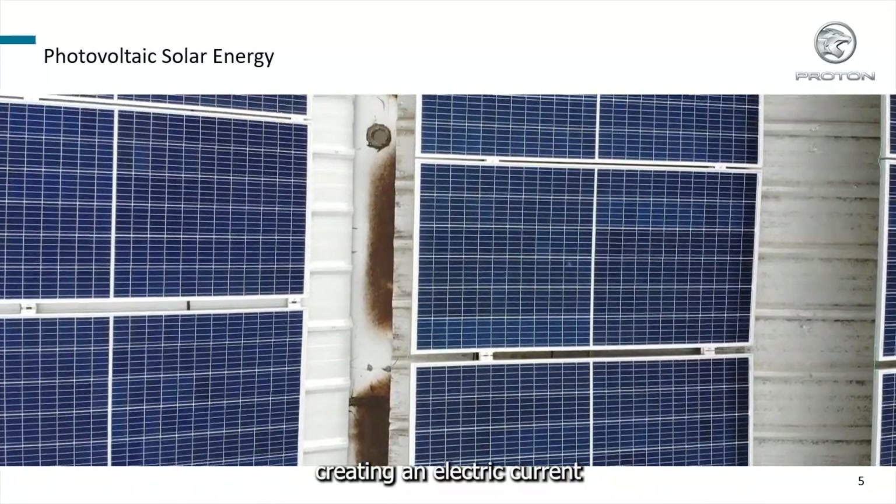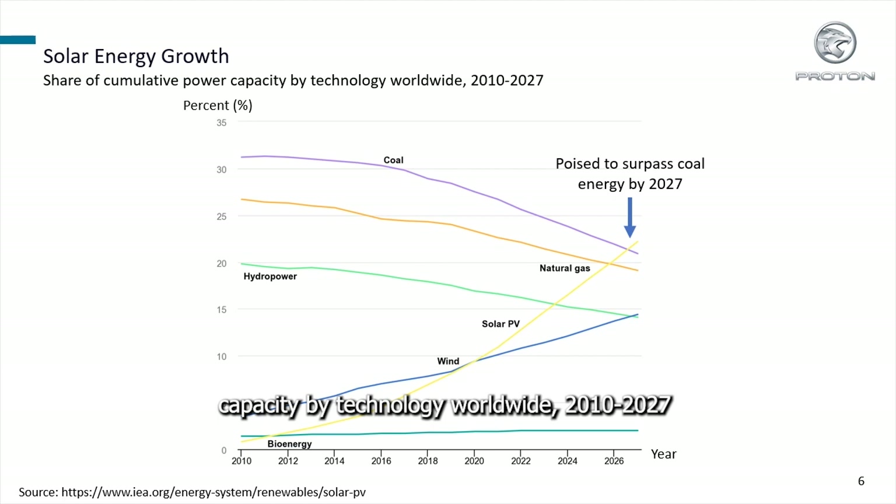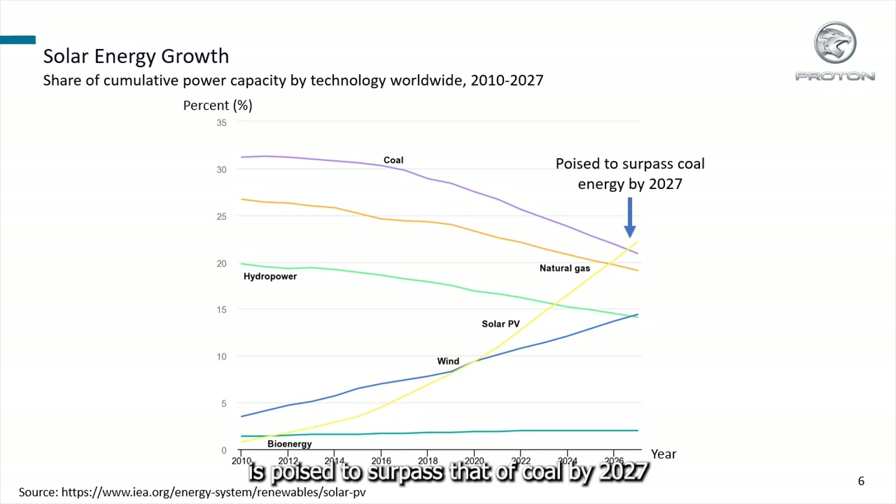This creates an electric current. Based on the graph of share of cumulative power capacity by technology worldwide, 2010–2027, solar PV's installed power capacity is poised to surpass that of coal by 2027, becoming the largest in the world.